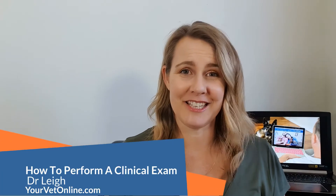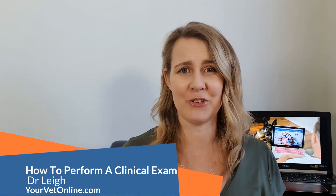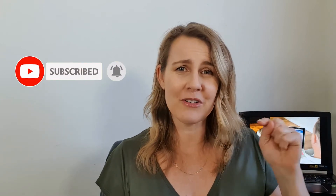Hi, I'm Dr. Lee from yourvetonline.com, where we have provided thousands of animal owners just like you on-demand care when you need it. So you never miss a video, we'd love for you to subscribe and don't forget to hit the little bell so you are notified of any new videos.